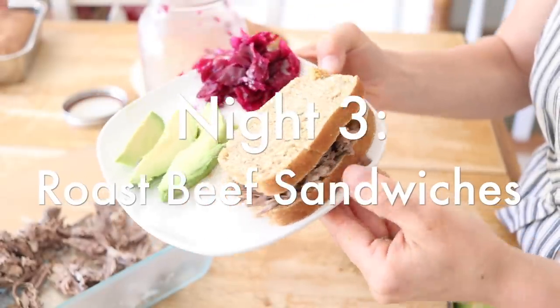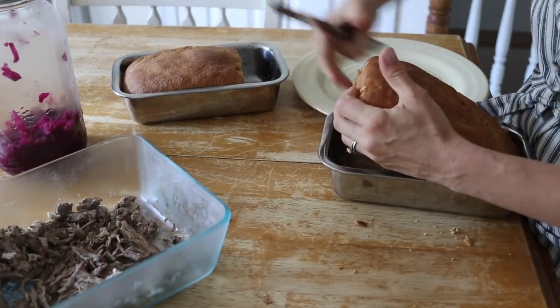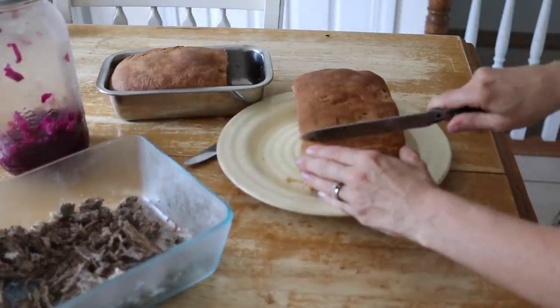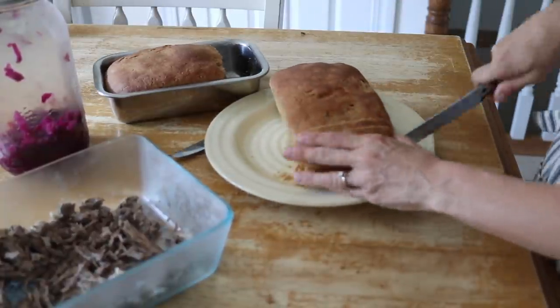On night three we had roast beef sandwiches with the leftover roast beef from the salad the night before. I baked a couple loaves of sourdough bread, sliced that up, and we added some roast beef to it. Then I served this meal with sliced avocados and sauerkraut.